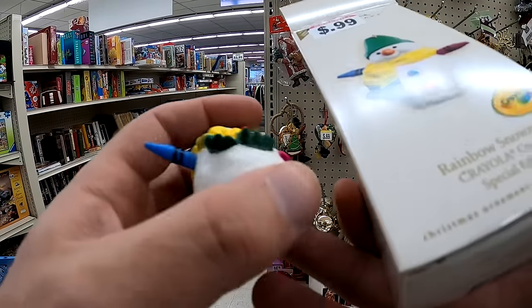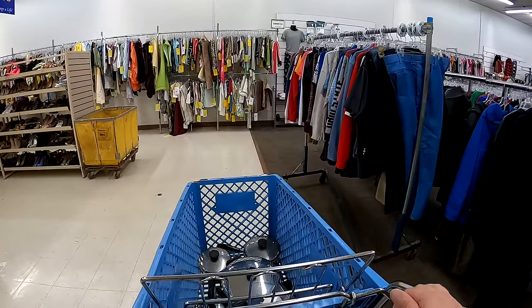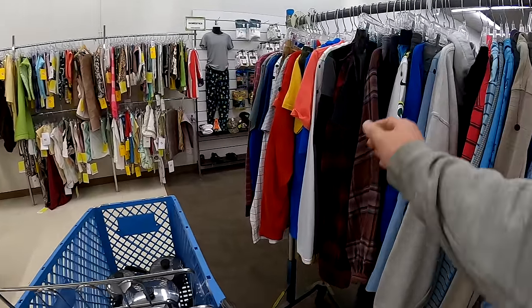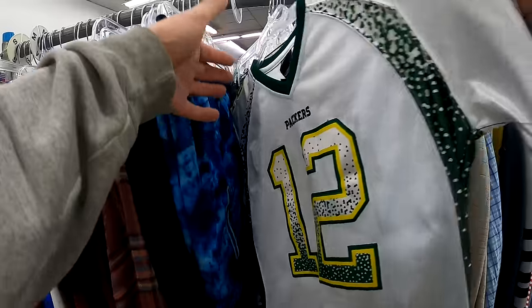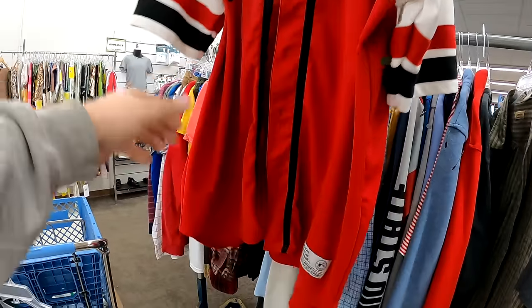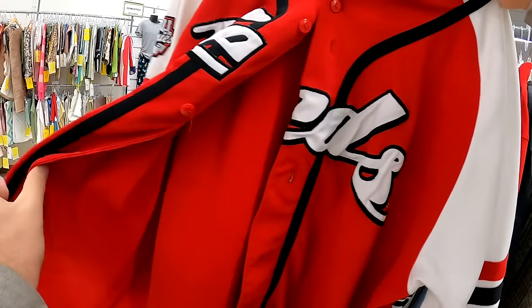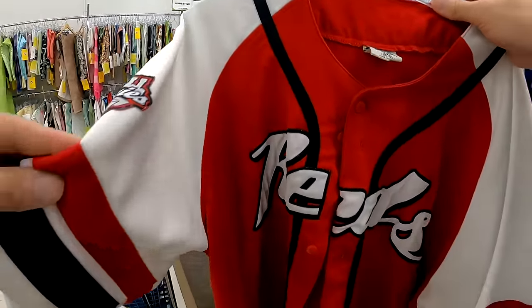We had this Hallmark ornament that I found for only 99 cents. During the holiday season these go for around 15 bucks, so I ended up grabbing that. Always wanting to check out the clothing section — this Aaron Rogers jersey and this Reds jersey I looked up on eBay just to make sure, and I ended up putting both of these back.